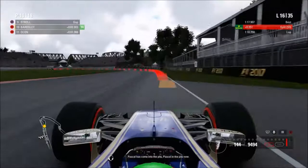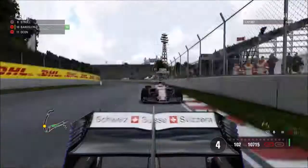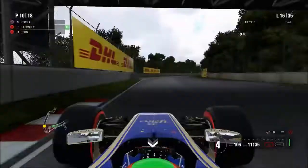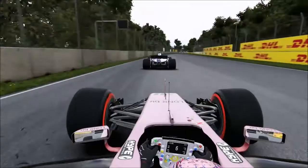Ocon goes on super soft tyres — same strategy as us. Back on board to start lap 16, Ocon is in the pits and accelerating out, and we're into turn 1 and 2 right now — it looks like we're just about going to rejoin ahead of the Force India. That was absolutely crucial to maintain a points position. Looking at the on-board of Ocon coming out of the pits, you can see just how close it is between us — one small delay in our pit stop and we'd have been behind him.